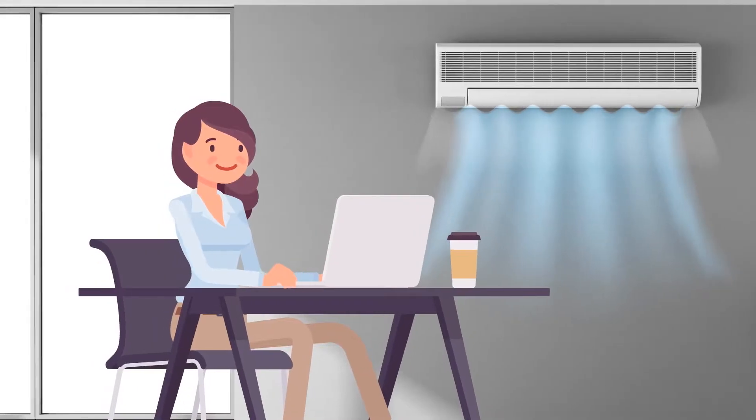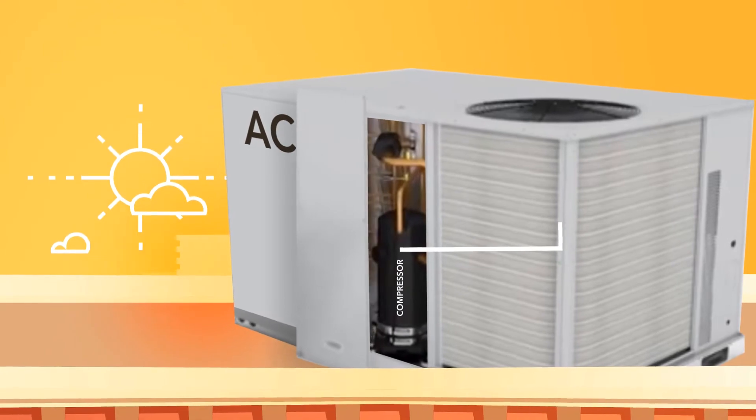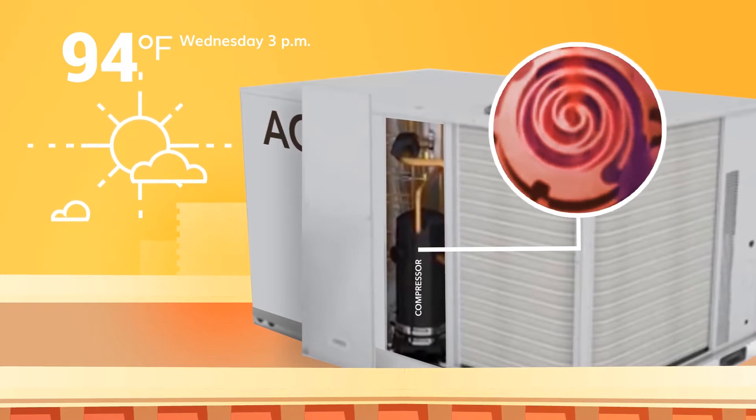The largest users of peak electricity are air conditioners. Air conditioners require power-hungry compressors to provide cooling, and during the hottest part of the day, air conditioners require even more energy to provide less cooling.